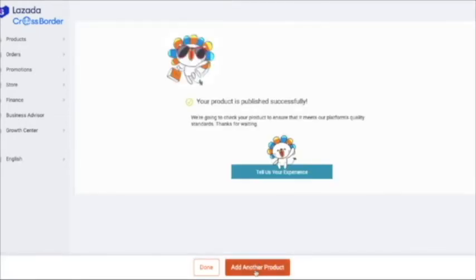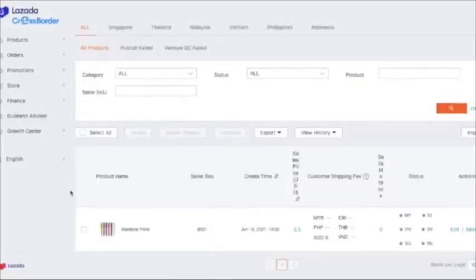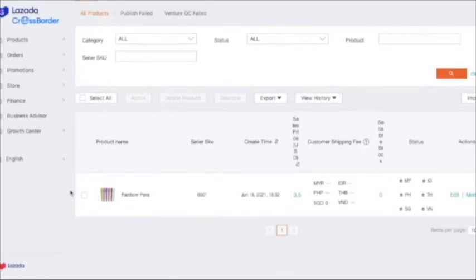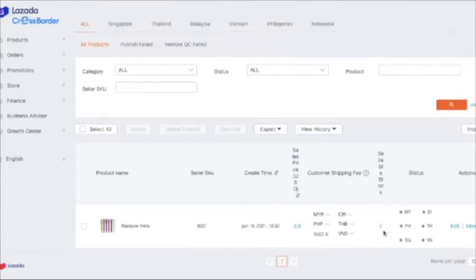You can add another product or check how your product looks. I now have one product listed: Rainbow Pens, with the SKU and all details. You can edit, copy the listing, deactivate, or delete the product. It's easy to upload your products.